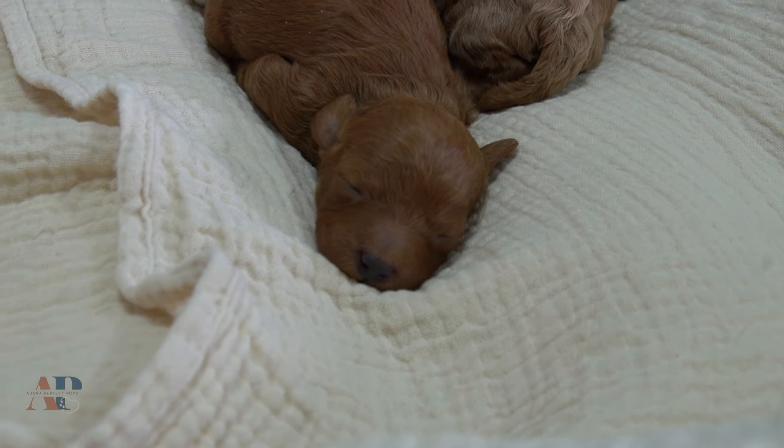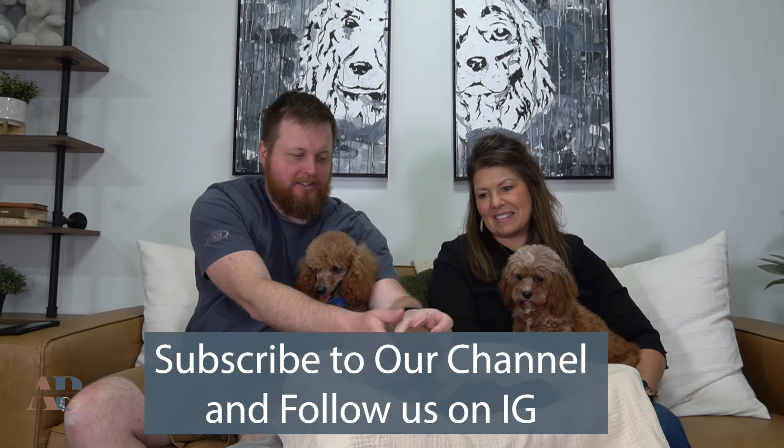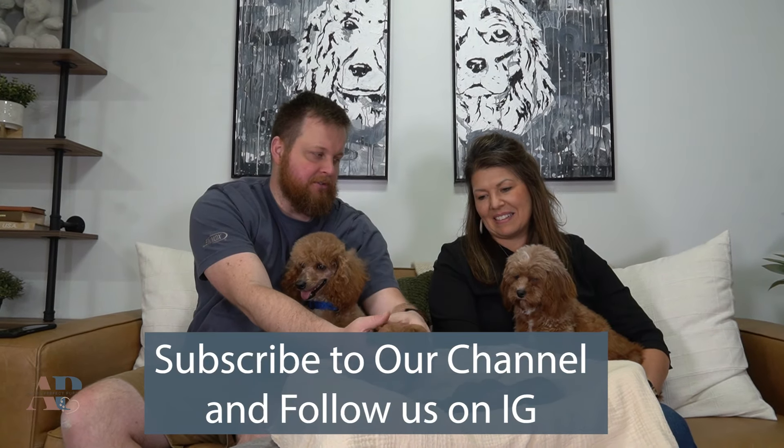So that's the litter. We won't go too much longer here — we just wanted to introduce these puppies and the litter themselves, and Clover and Elias. If you are interested in any of our litters, please reach out to us at adoraperfectpups.com. We would love to talk to you. Thanks for watching.